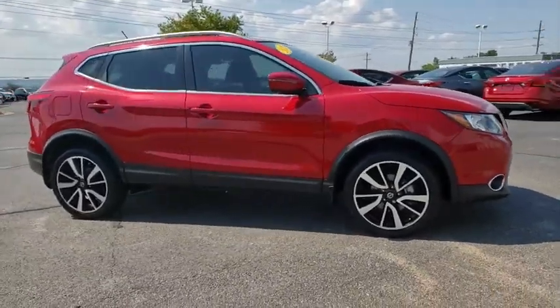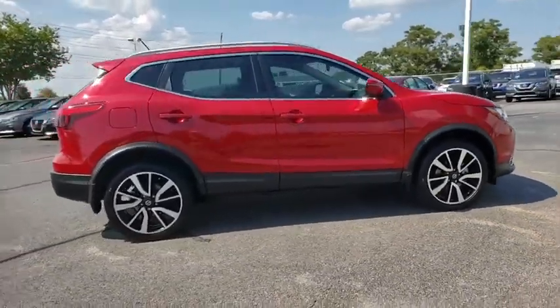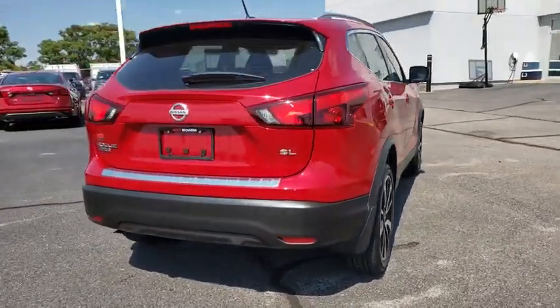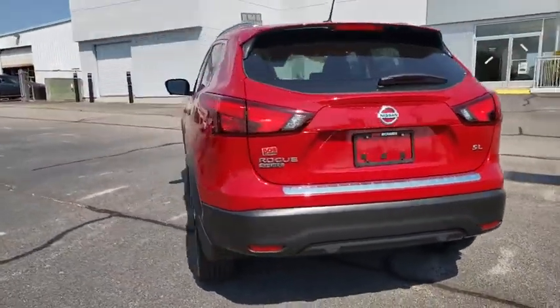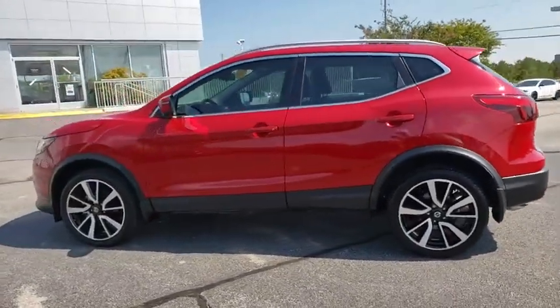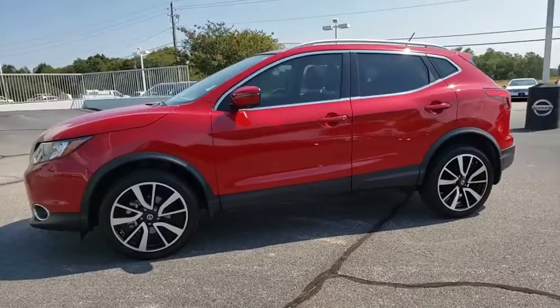Come test drive the 2018 Nissan Rogue Sport. The Nissan Rogue Sport is a subcompact SUV that provides all the functionality. A smooth ride, lots of cargo room, and a roomy back seat is a recipe for a pleasant traveling experience.